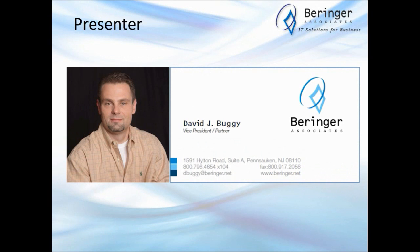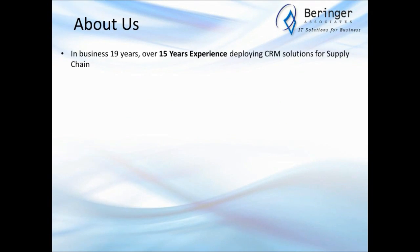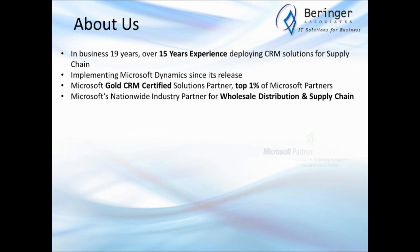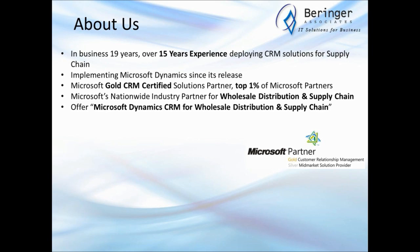My name is Dave Bugge with Behringer Associates. We are an IT services company based in New Jersey, focusing very heavily on the distribution and supply chain industries. We've been in business for 19 years and have been implementing CRM for supply chain for over 15 years. We've been working with the Microsoft Dynamics CRM product since its release. We are a gold certified Microsoft solutions partner and in the top 1% of their partner channel worldwide. We've also been selected as Microsoft's industry partner for wholesale distribution and supply chain.